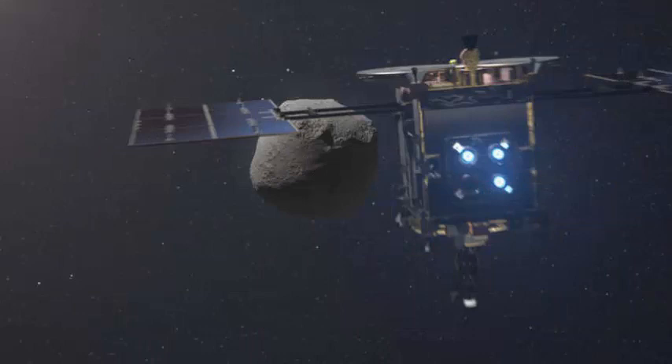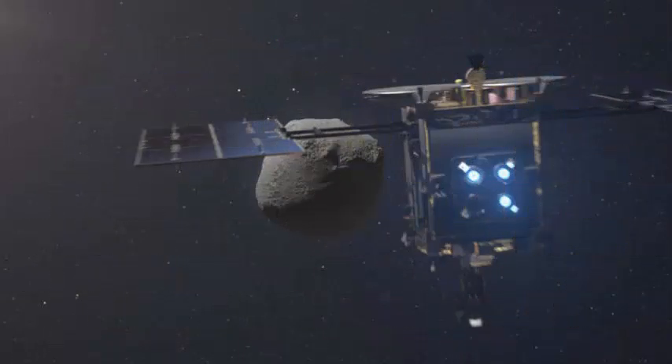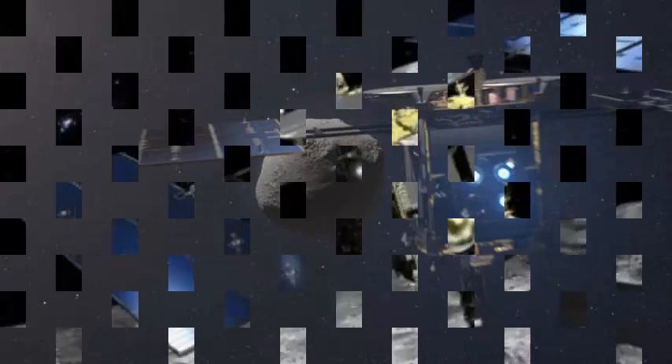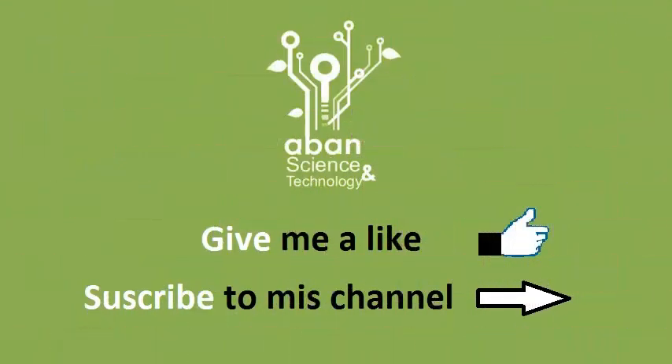When Hayabusa 2 was floating just above the asteroid, it lowered a horn-shaped appendage to the ground. As soon as that happened, a bullet-like projectile inside the horn shot out, struck the asteroid, and created a lot of dust and fragments. If all went well, some of those fragments were fed into the horn and gathered inside a small chamber inside the spacecraft.